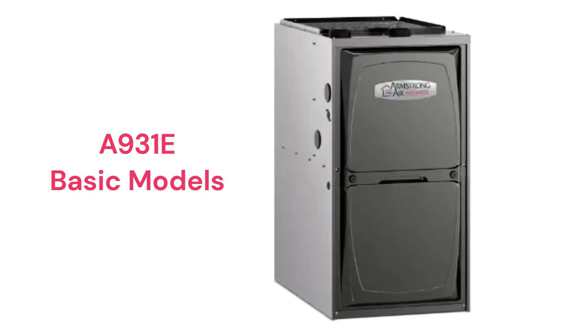The A931E model is a basic gas furnace with a 93% AFUE efficiency and a constant torque blower motor. They use an aluminized steel primary heat exchanger which resists corrosion but is not as durable as models that use stainless steel.